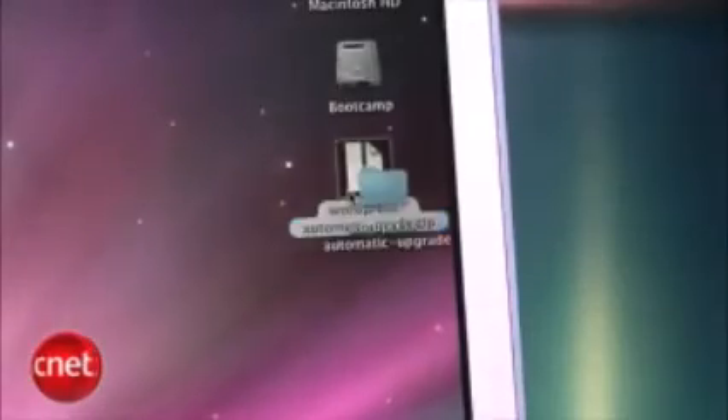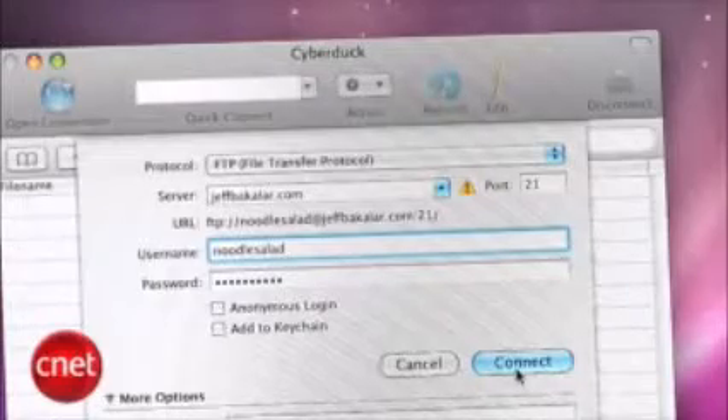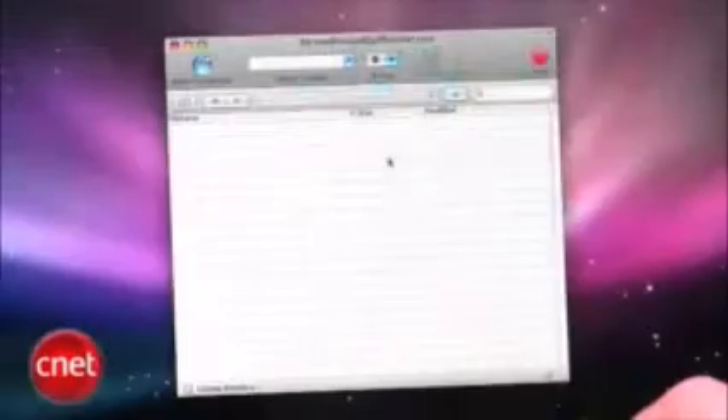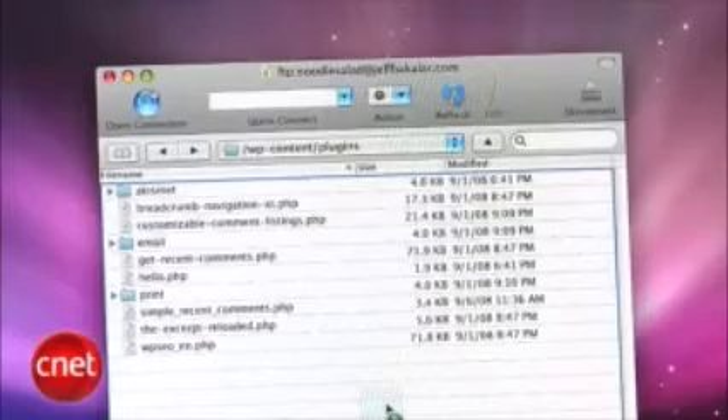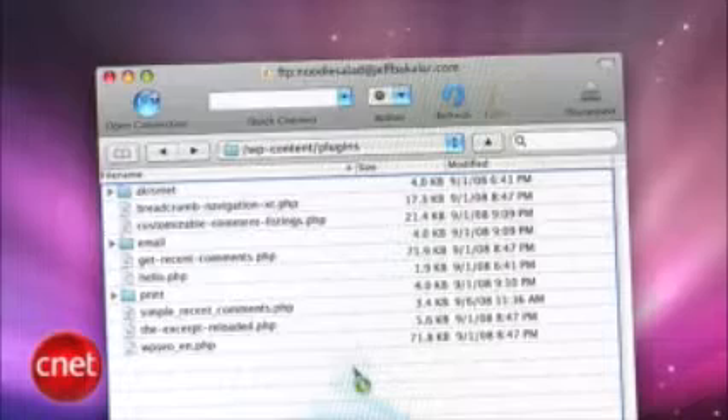Next, you're going to unzip the file you just downloaded and then log into your website's FTP server. Then place the folder you just unzipped — called 'WordPress Automatic Upgrade' — into your plugins directory.